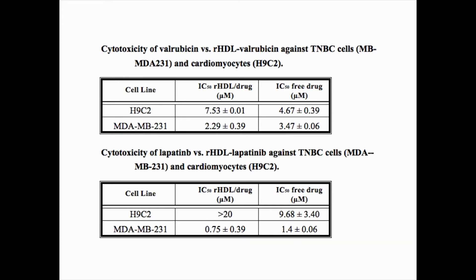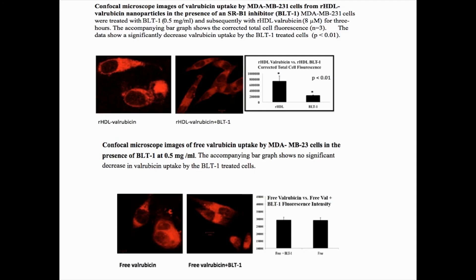This difference depended upon whether the free drug or the drug-RHDL complex was used. Accordingly, the uptake of valrubicin from the RHDL drug complex by the MDA-MB231 cancer cells was dependent upon the SRB1 receptor, while the uptake of free valrubicin was not.